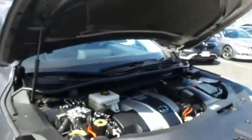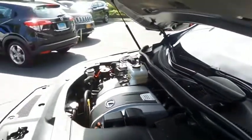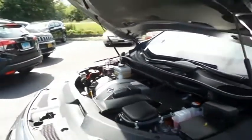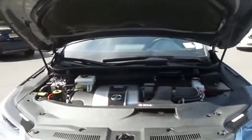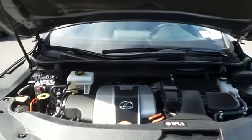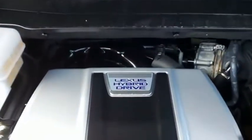The Lexus 24-valve dual-overhead cam 3.5-liter VVTI hybrid V6 engine has plenty of power, but it's all about saving you money at the pump. Equipped with Econ Button technology, it gets an outstanding 30 miles per gallon in the city and 28 miles per gallon on the highway.